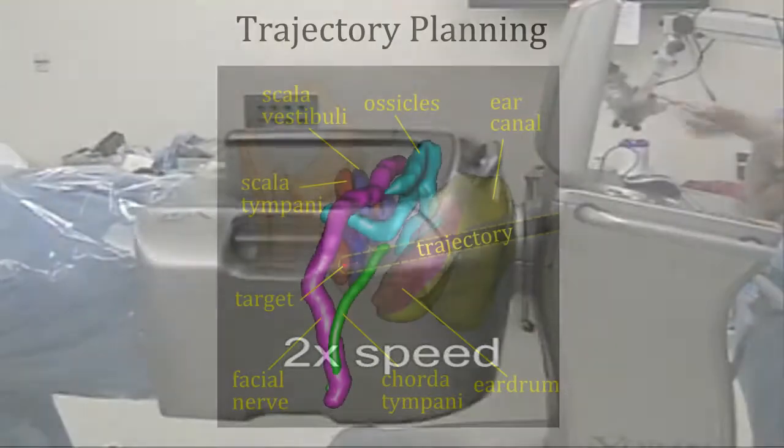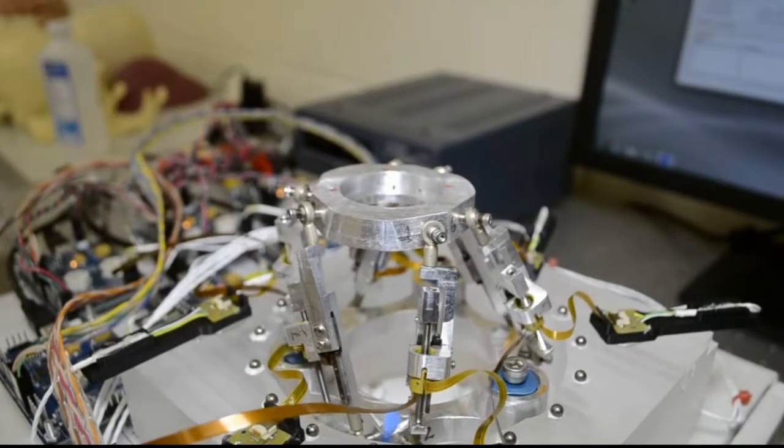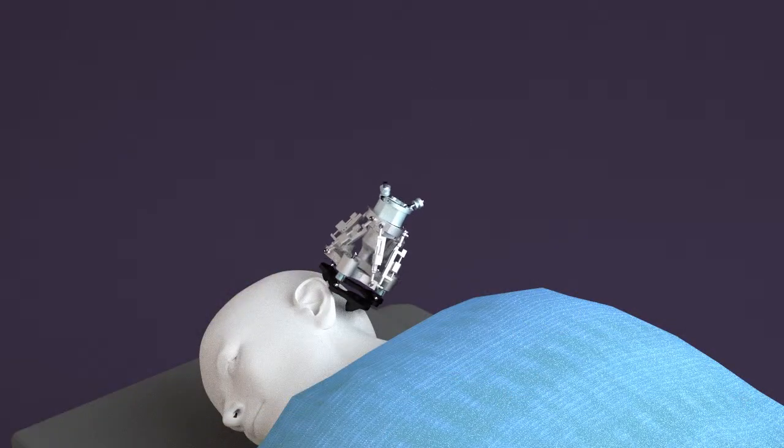A CT scan is then taken of the patient's head with the rigid frame attached, and automatically processed to plan a drill trajectory with respect to the spheres. Next, the robot is aligned with the trajectory, disconnected from its power source, and attached to the rigid frame on the patient.